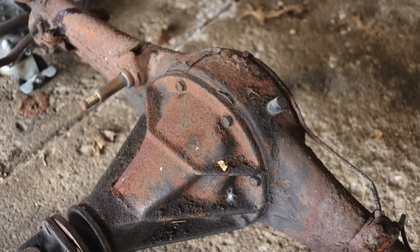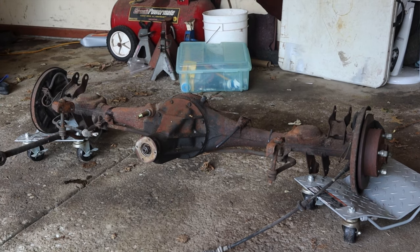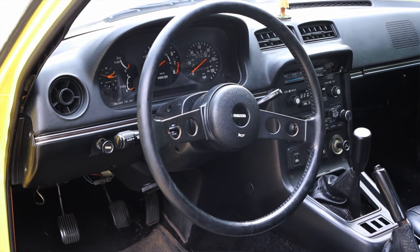The SA RX7 is rear wheel drive with a solid rear axle and rear drum brakes. However, the later first gens did come with rear disc brakes if that's something you'd want to seek out.